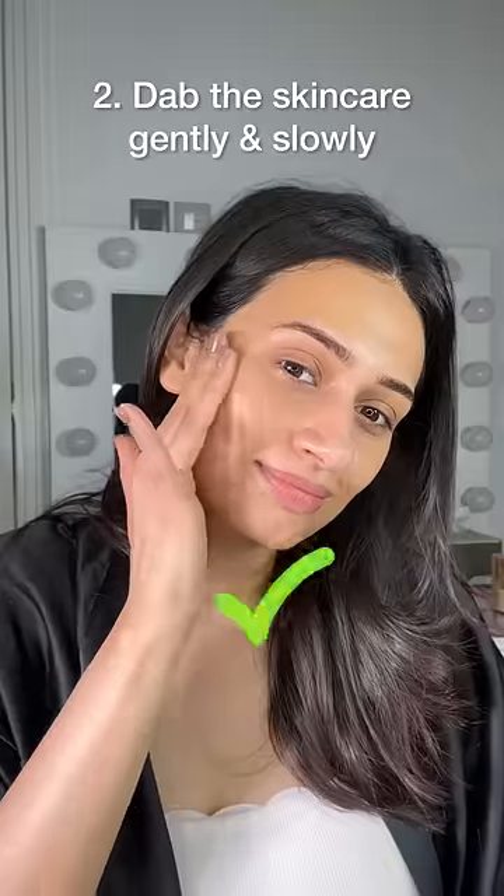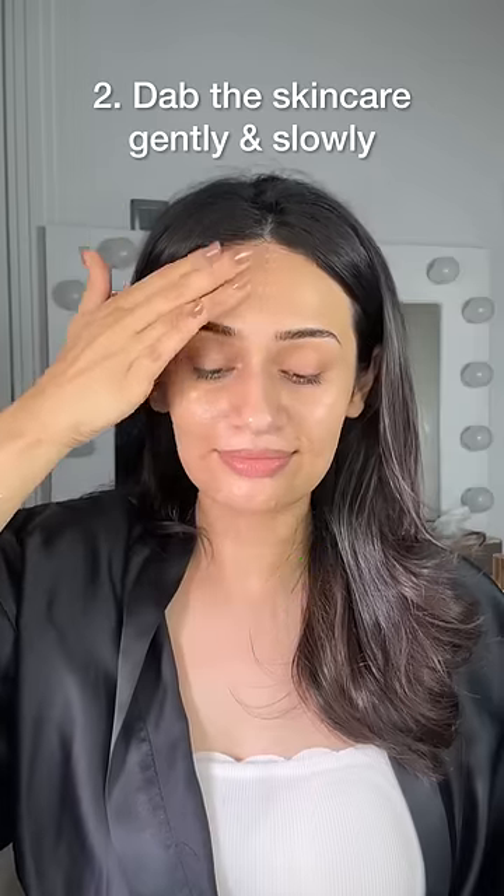Followed by moisturizer and sunscreen. You could also be layering your skincare too quickly or rubbing it aggressively. Give your skin some time to absorb each layer before applying the next product, and remember to dab gently, not rub it.